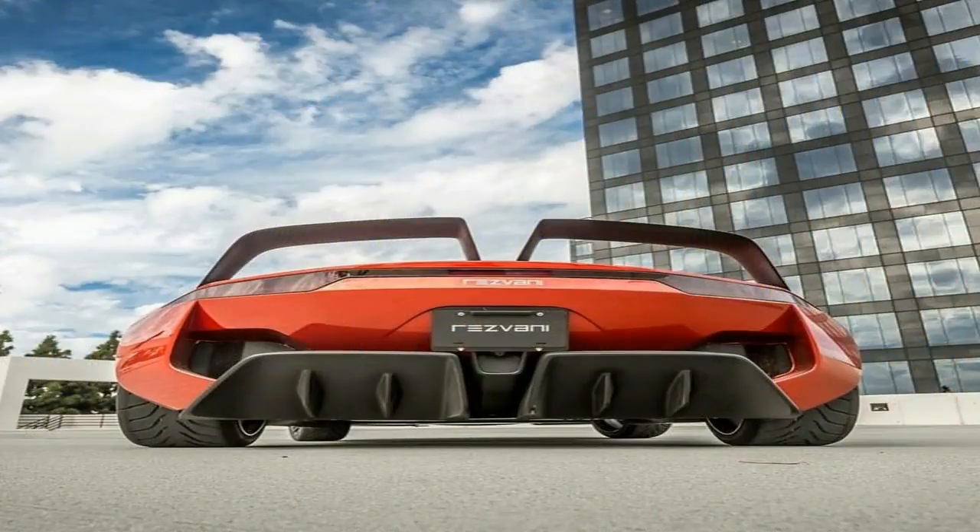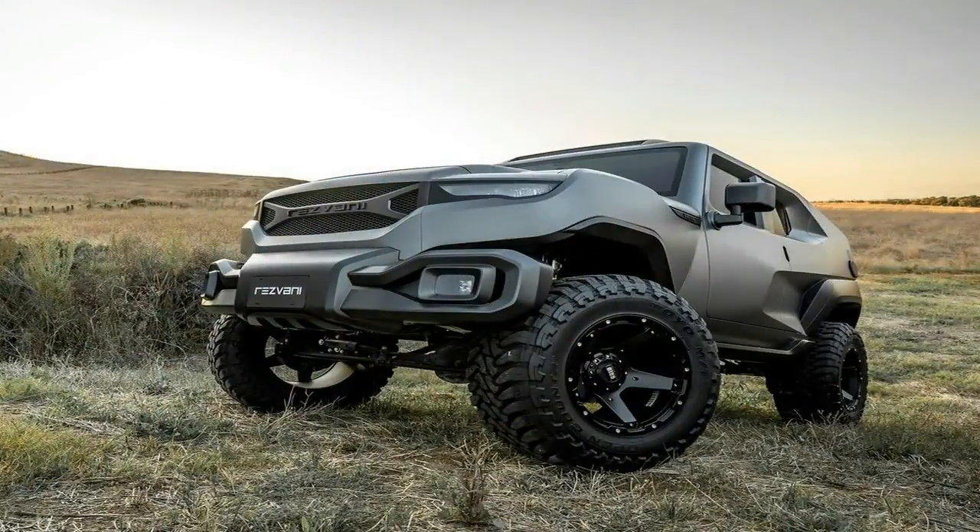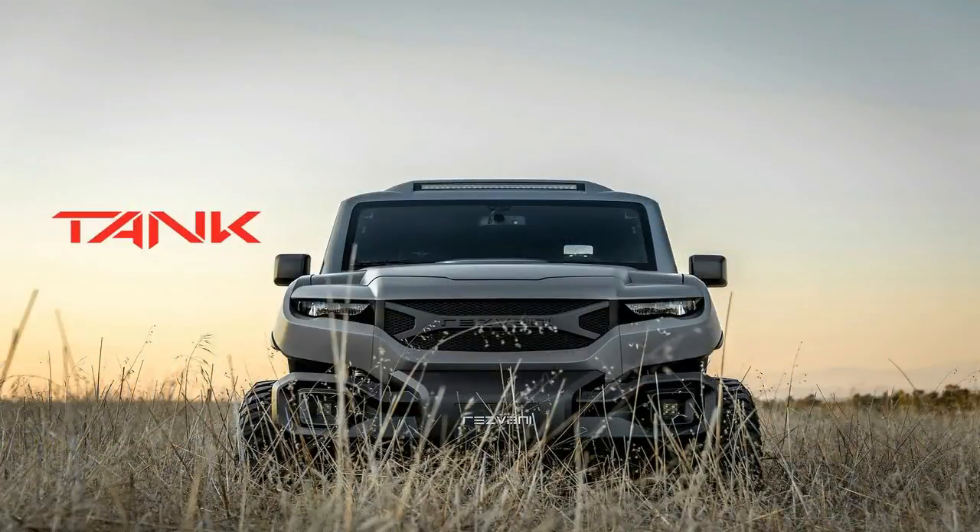The Tank is based off the Jeep Wrangler — you can see traditional Wrangler switchgear on the center console — but you would have a hard time telling that from a distance. This thing looks mean, and also difficult to see out of.